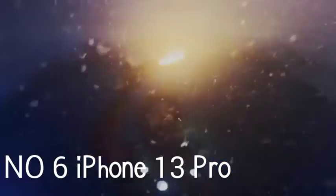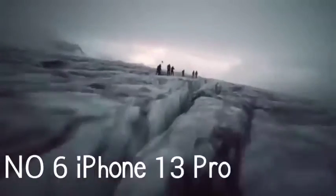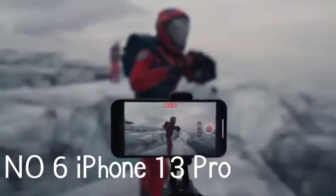We just wish the charging was faster. Add in a brighter display, a slick cinematic mode for video, and impressive new macro photography, and you have a superb all-around phone.